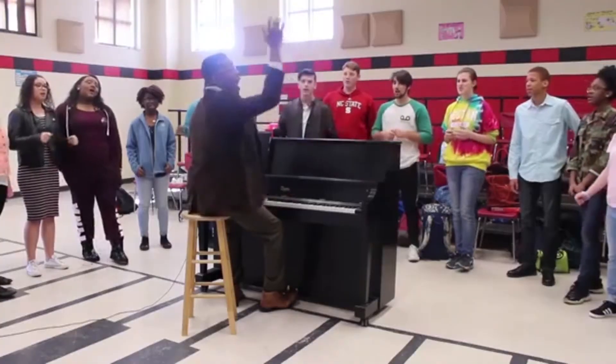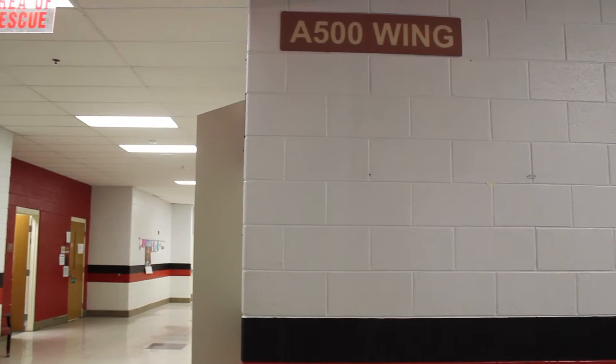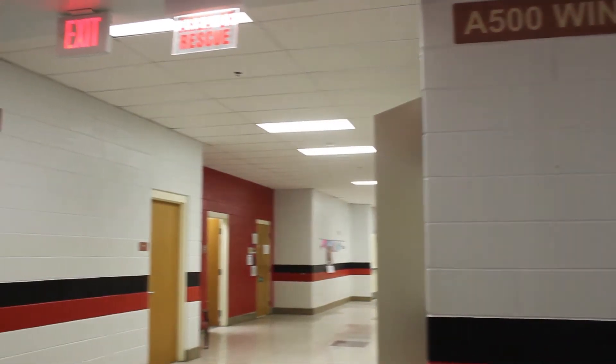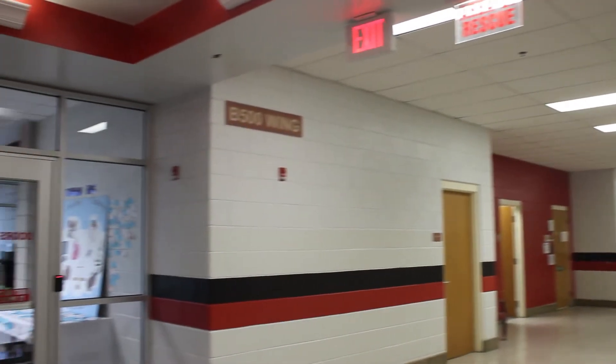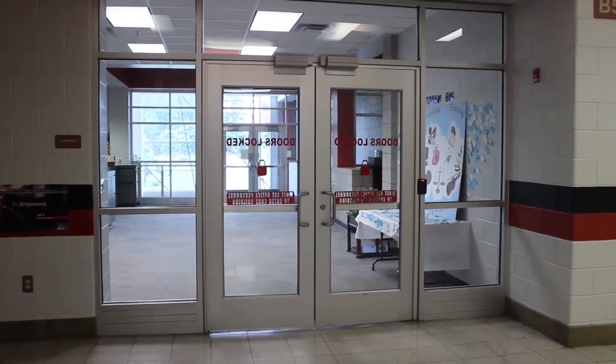Then they will go to the office and talk to the guidance counselor about what classes they would like to take, what they want to major in, and what college they would like to go to. Based on that information, your counselor will help guide you to pick the classes that will be right for you.